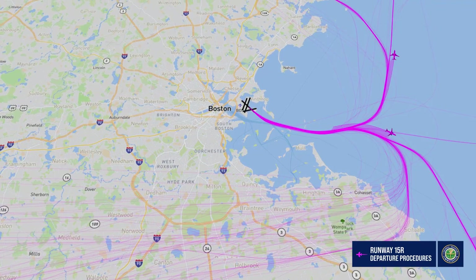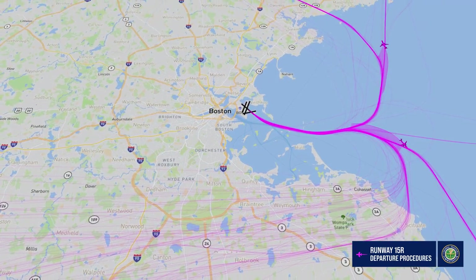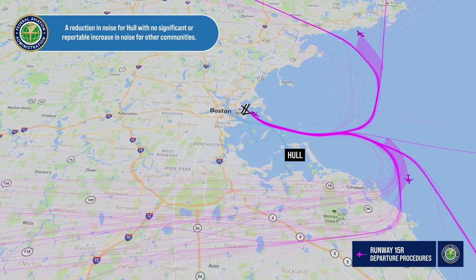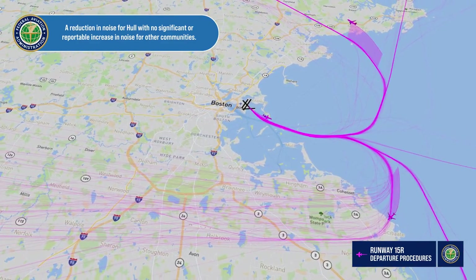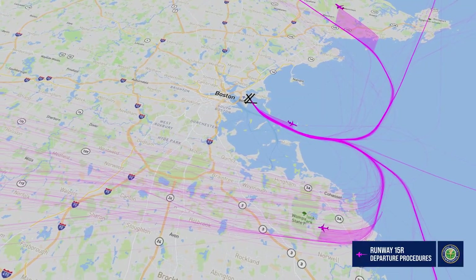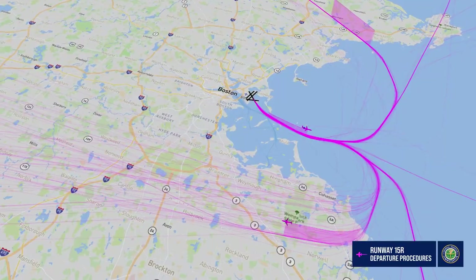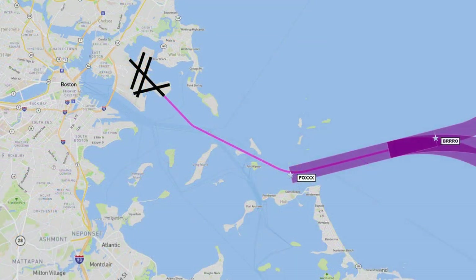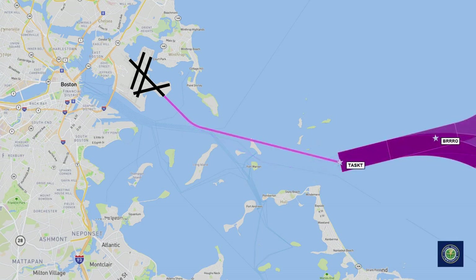Environmental analysis of these procedures conducted by the FAA indicated a reduction in noise for Hull, with no significant or reportable increase in noise for other communities. The conclusions of the noise analysis were supported by a supplemental noise study conducted by MIT. At the request of the community, the FAA updated existing satellite procedures to move air traffic further away from populated areas, which reduces the impact of aviation on communities.